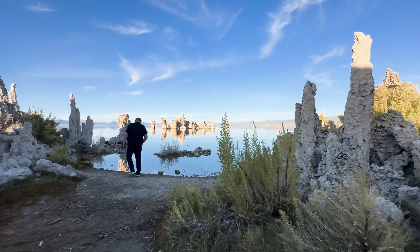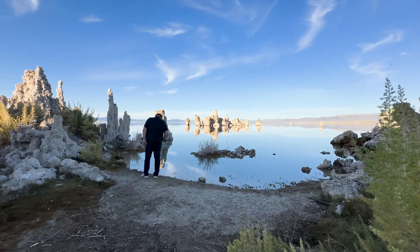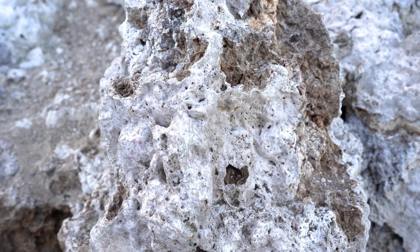Hey there guys, it's your favorite backyard geographer out in the field here at California's fifth largest lake, Mono Lake, California. Join me today as I discover the lake itself, the geologic history, these incredible features behind me — the tufa towers — and a little bit more.